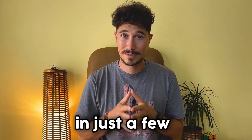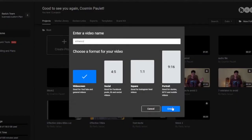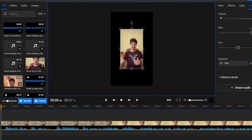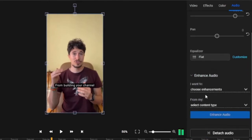Let me show you how easy it is to enhance your audio in just a few simple steps. First, we'll go to flixier.com, create a new project, and then import a video or an audio file that we want to enhance. After importing, we'll go to the right side and select the audio section.